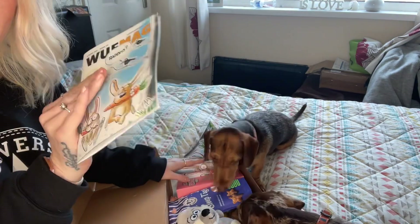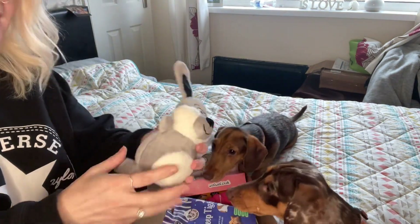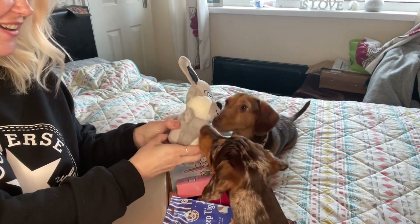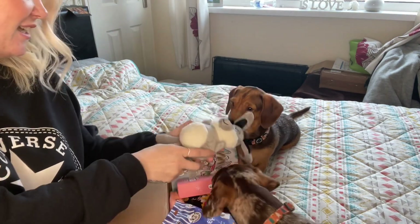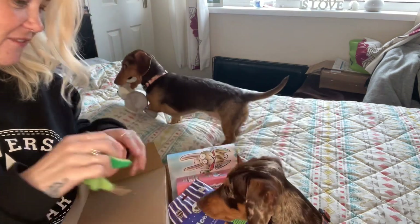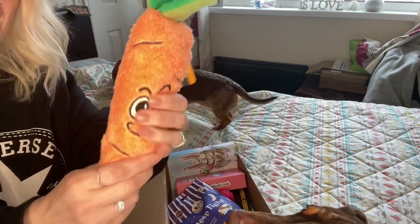You get a little magazine with everything in it giving you information about the contents. The first thing I see is — well, this is the Easter version — a little Easter bunny! Do you like it? Meggy likes that! And we've also got a carrot, which I think is really cute.